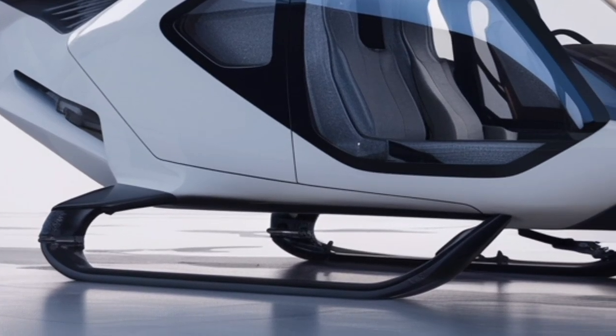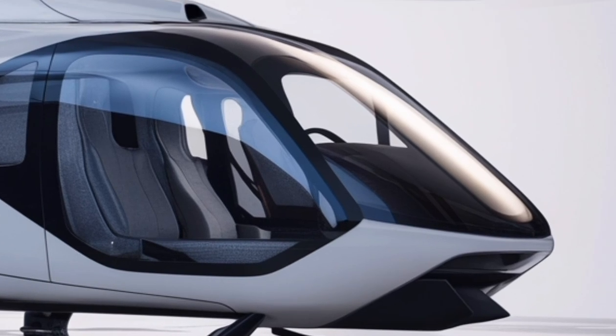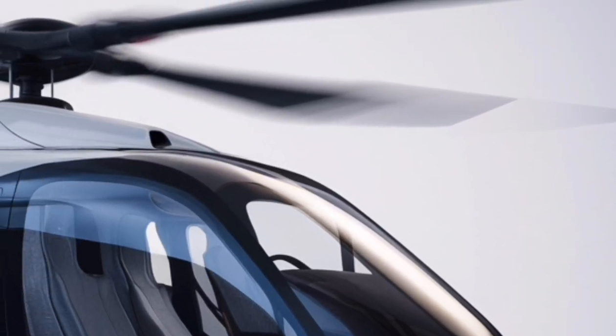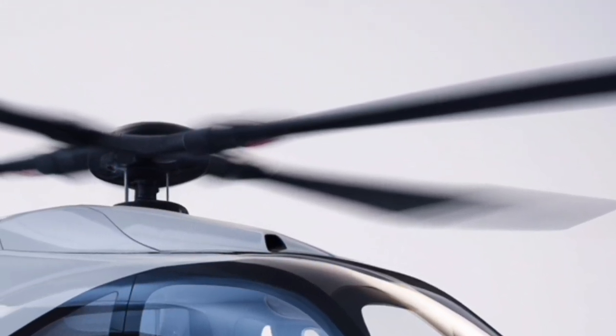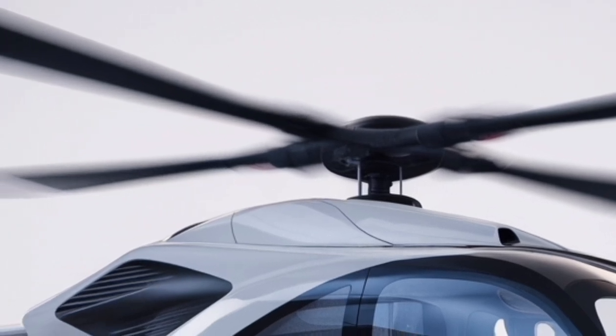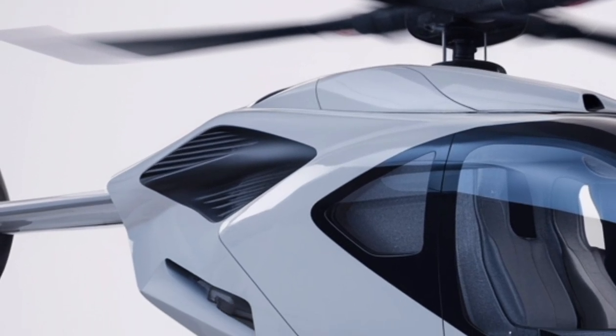From a handling perspective, the Zhangjaha 2026 offers exceptional stability, responsive controls, and the ability to operate in challenging environments such as high altitudes, extreme temperatures, and confined landing zones. Advanced rotor blade technology enhances lift performance while improving fuel economy, making the helicopter versatile across multiple terrains and climates.